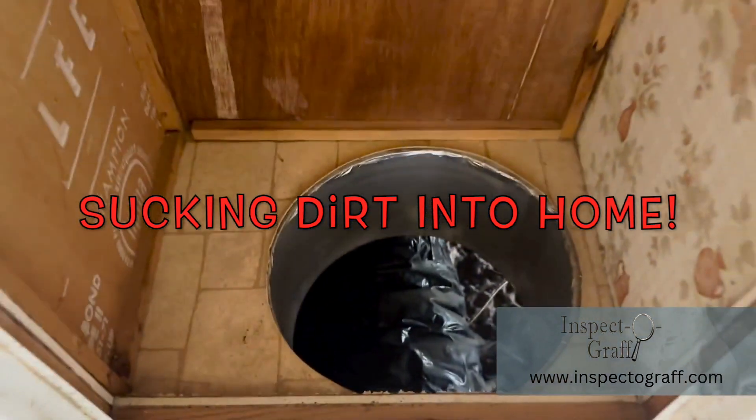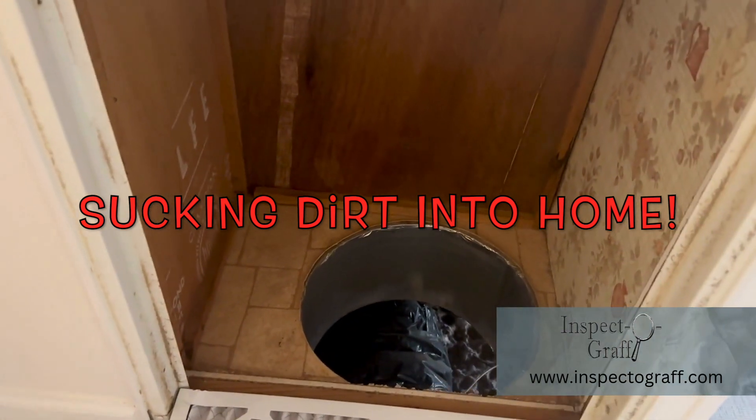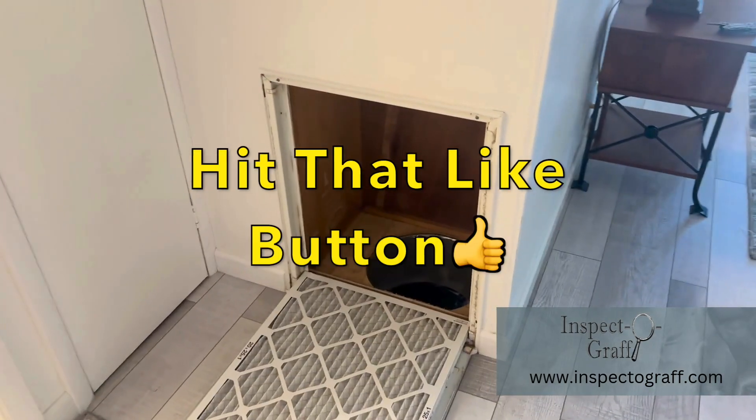So they're drawing return air from underneath the mobile home. We're blowing dirt throughout the home — for how many years, I have no idea. Ignorance is bliss, I guess, and that's why you hire an inspector.